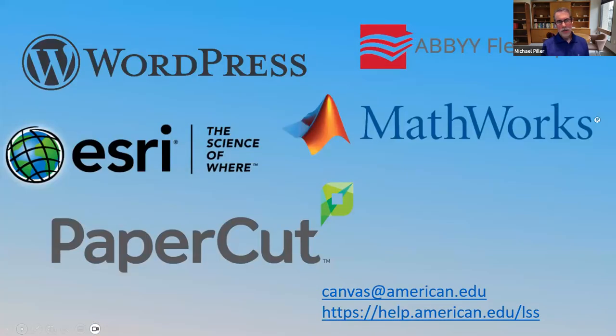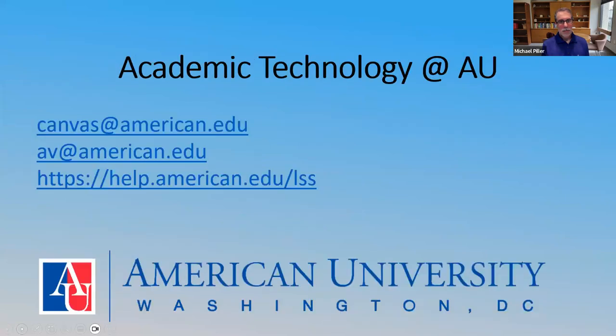We also support a number of boutique software tools: MathWorks, Adobe, Esri, and WordPress, as Melissa mentioned. If you find software you'd like to use in your class — whether it needs its own installation or integration with Canvas — just reach out to canvas@american.edu. We also handle campus printing through PaperCut, so if there are any printing issues, reach out to us as well. The three most important links to remember are Canvas, AV, and the help site for knowledge articles.